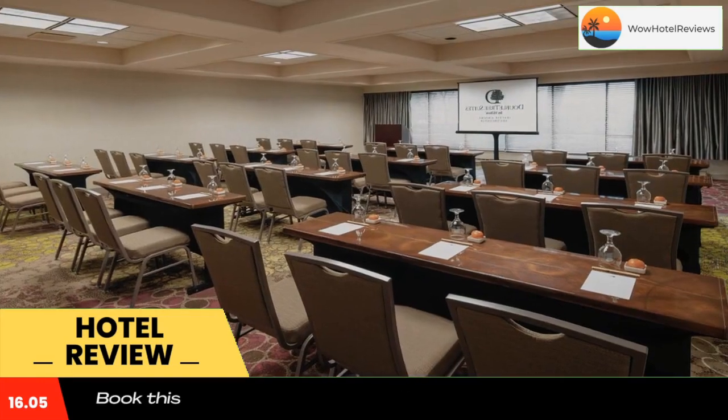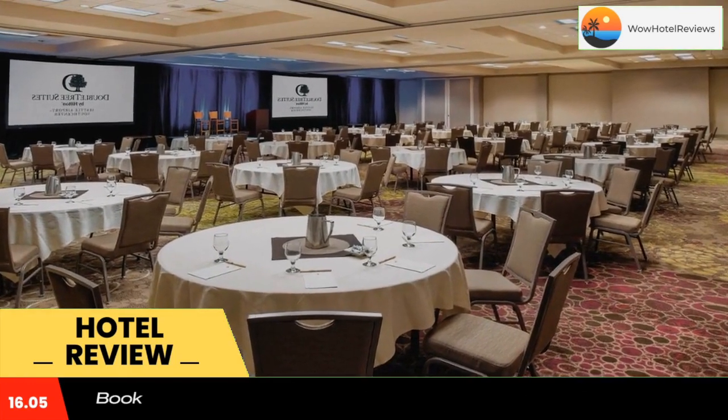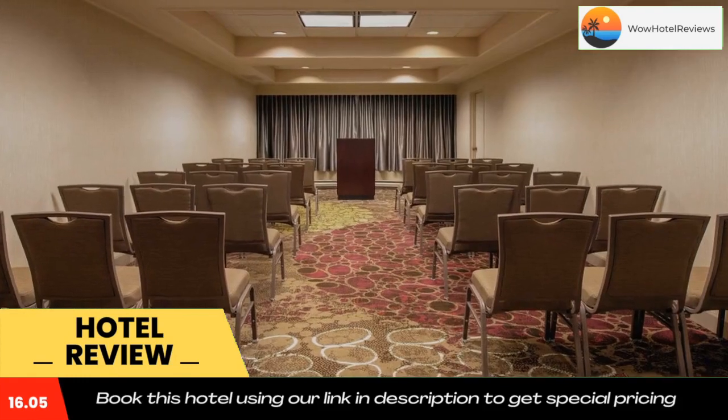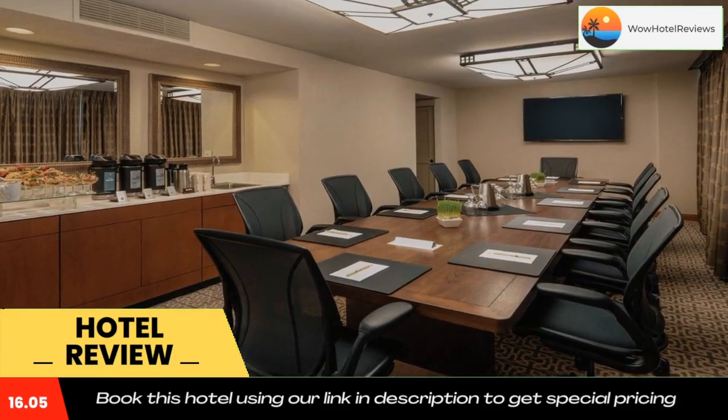Guests at the Seattle Airport Southcenter DoubleTree can enjoy on-site dining at NW Landing Restaurant or a cocktail in the lobby lounge at Atrium Bar. A modern fitness center complete with an indoor pool is also located on-site. Use our link in the description to get a special discount on this hotel. Don't forget to like and subscribe to our channel.